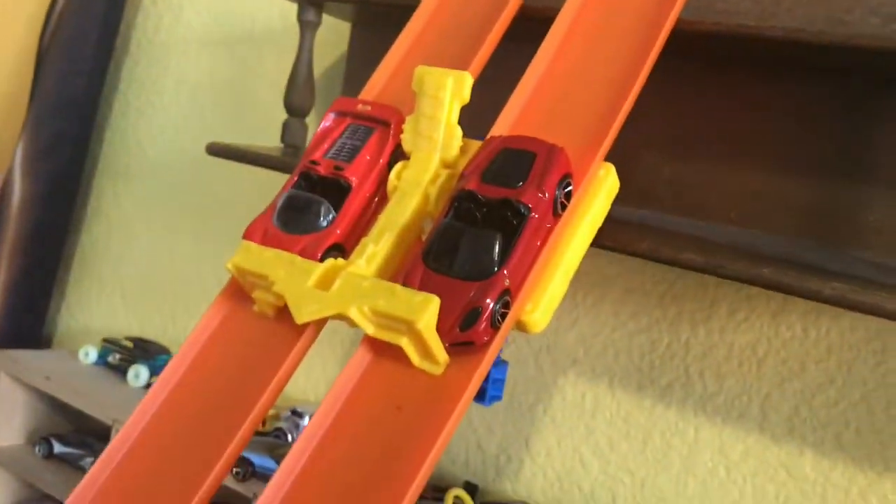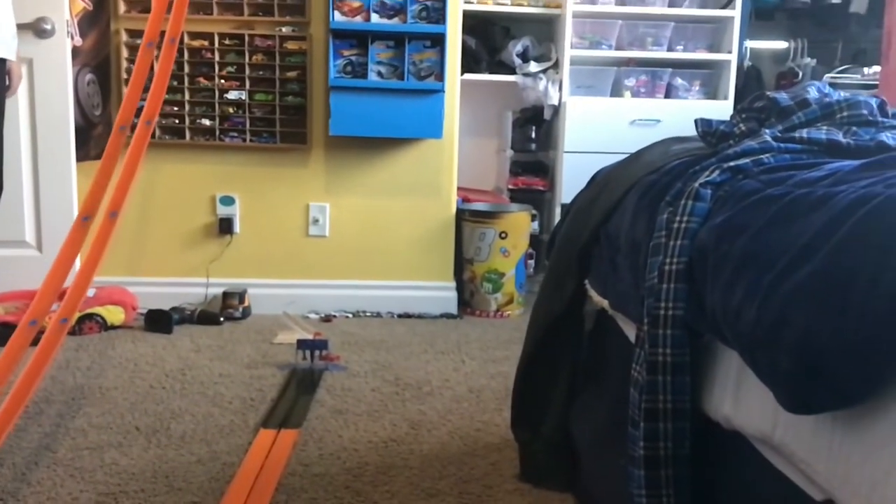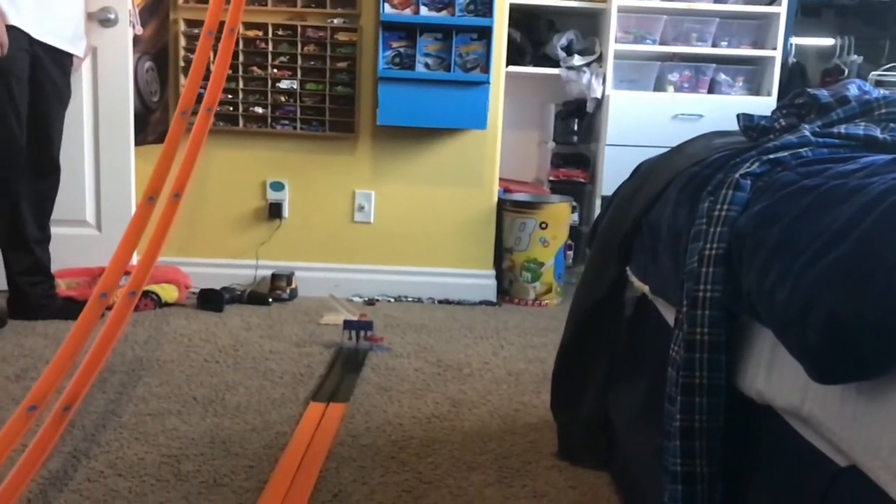We've got the Ferrari F50 versus the Ferrari F430 Spyder. Three, two, one. And it's the Ferrari F50 taking the win on the outside.